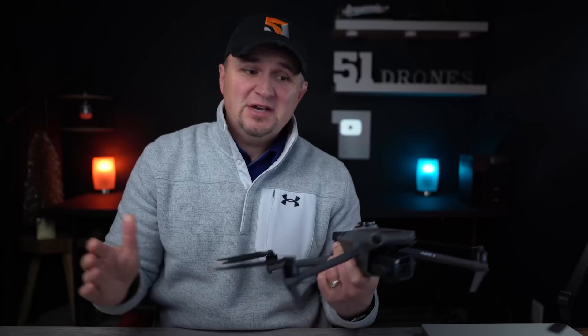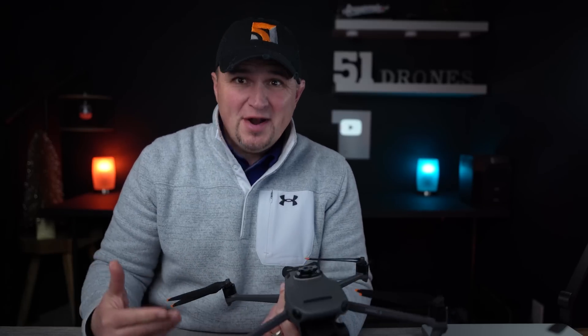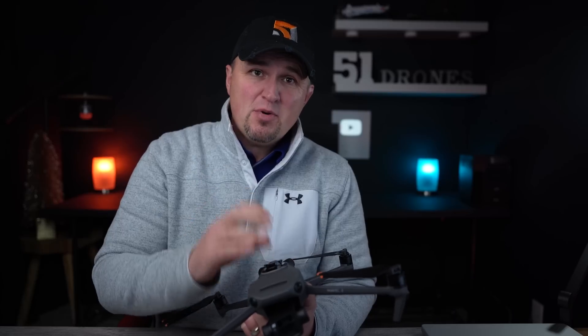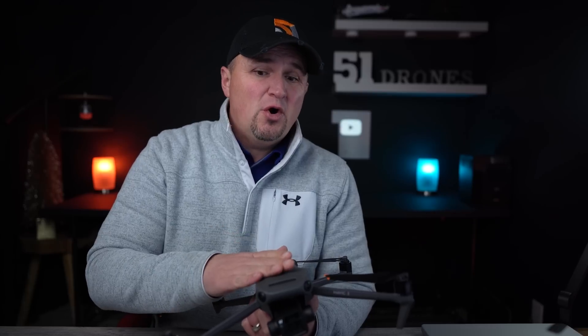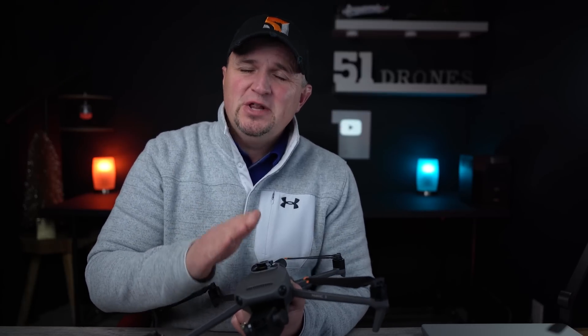When the DJI Mavic 3 was released, it was missing some of the most valued features because the firmware wasn't fully complete, and it caused quite a bit of controversy. Well, we finally have the update that they promised us, and we have it a month earlier than we were expecting. So now, is the Mavic 3 the drone that we all expected it to be? Let's take a quick look at the newly added features.